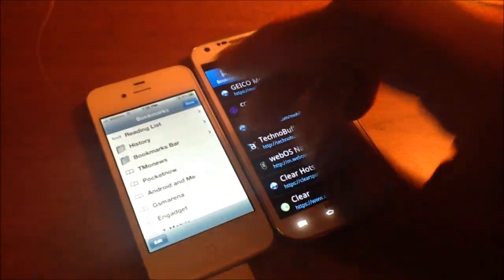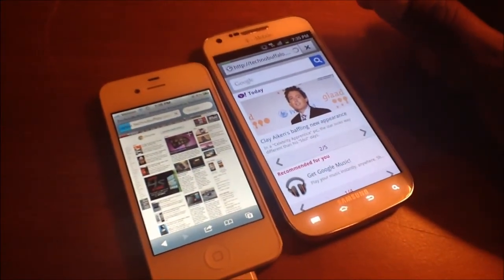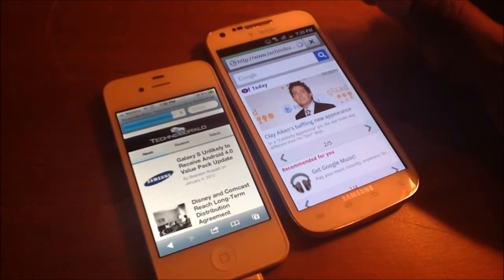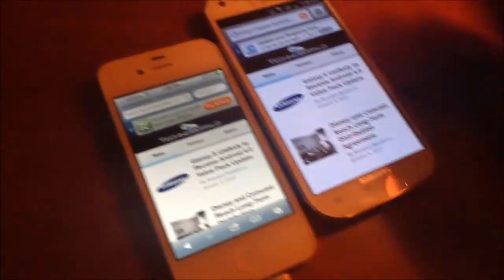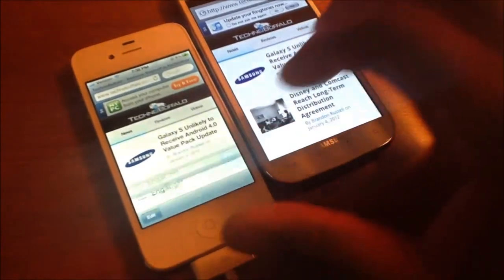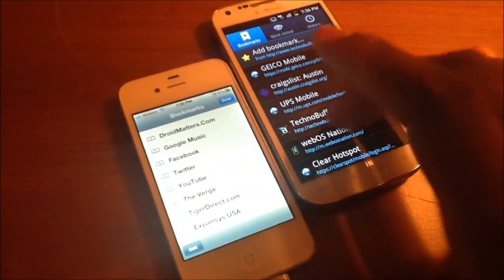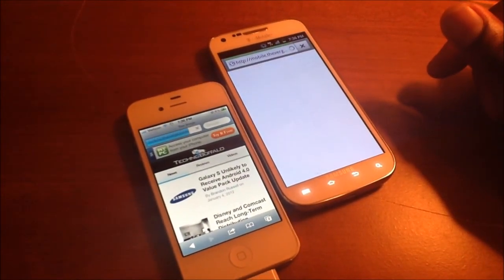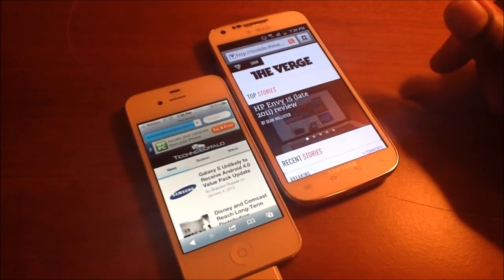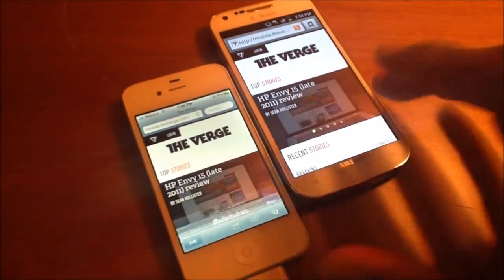My digital camera is on the fritz, so I'm recording this with my iPad. I'm just gonna go to the website. I'm just gonna go to the Burge — just give you an example of how fast T-Mobile's 4G network is.